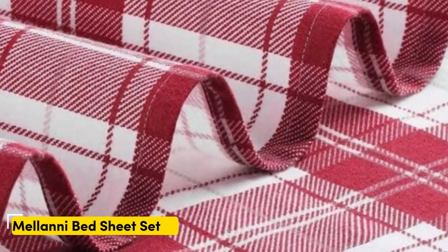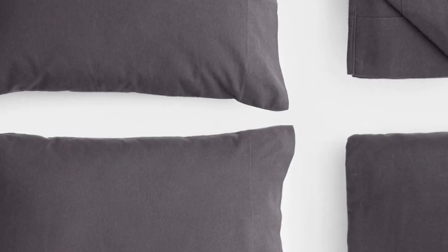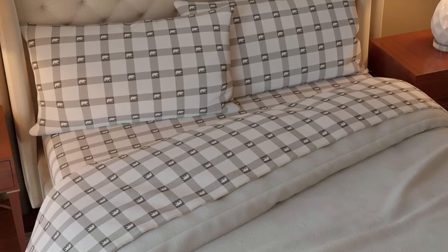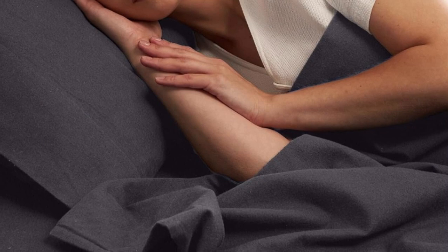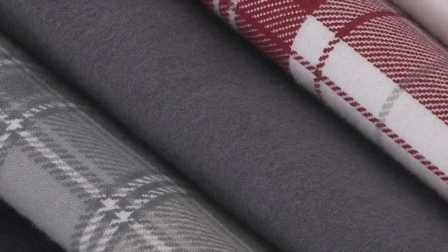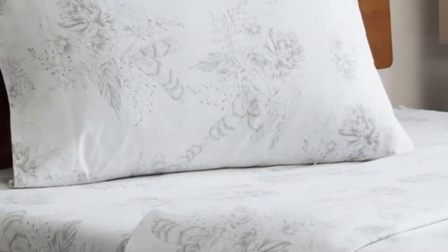Number three: flannel sheets can get expensive, but fortunately Amazon offers several budget-friendly flannel sheet sets to satisfy fans of flannel without breaking the bank. The Milani 100% cotton flannel sheet set delivers the warmth and coziness of flannel at a great value. Milani's four-piece flannel set has a lot to offer, including 11 colors and patterns to choose from. The fitted sheet's deep pocket will accommodate taller mattresses, while the sheets are designed to be resistant to fading and wrinkling. The double-napped finish ensures these sheets feel soft and cozy no matter how you make the bed, making this a great starter set if you're unsure about flannel.